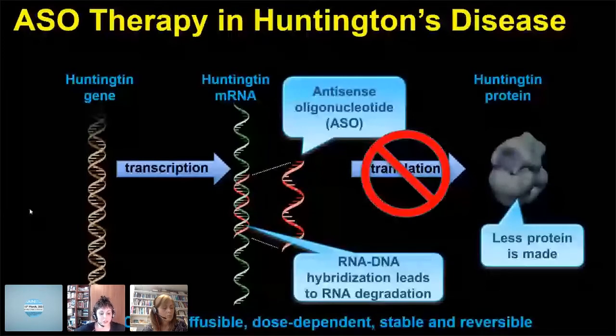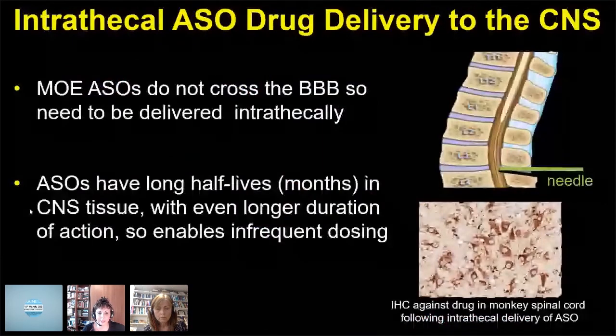ASOs, even though they're oligonucleotides, are chemically modified to allow them to cross cell membranes. You can titrate them to the dose. They're stable and the effects are reversible. MOE ASOs don't cross the blood-brain barrier, so they need to be given intrathecally through a lumbar puncture. Fortunately, they have long half-lives that allows infrequent dosing.